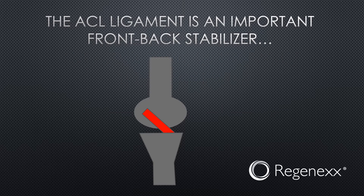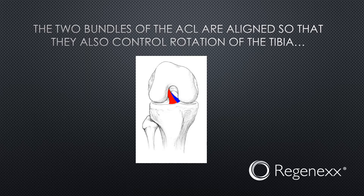The ACL ligament is an important front-back stabilizer — it stabilizes the tibia in front-back motion, and you can see there in red it's in a really good position to do that. ACLs are also aligned so that they control rotation of the tibia, and you can see one there in blue and one there in red. So the ACL both controls front-back motion of the tibia as well as tibial rotation.